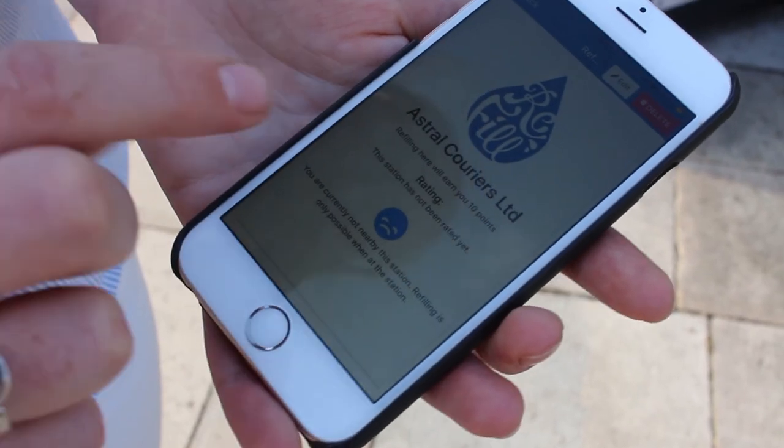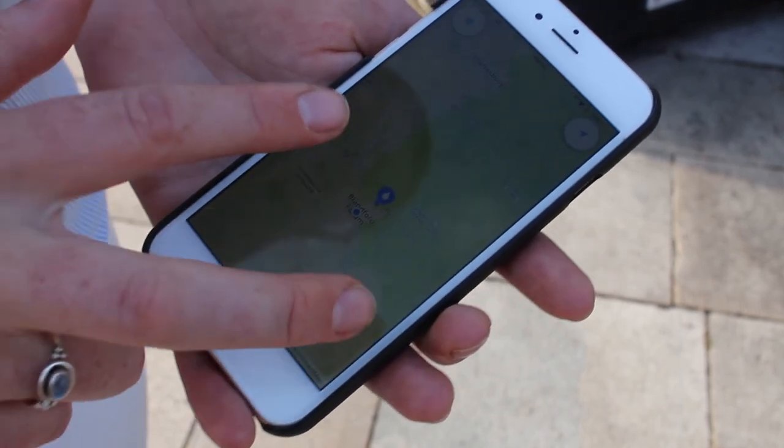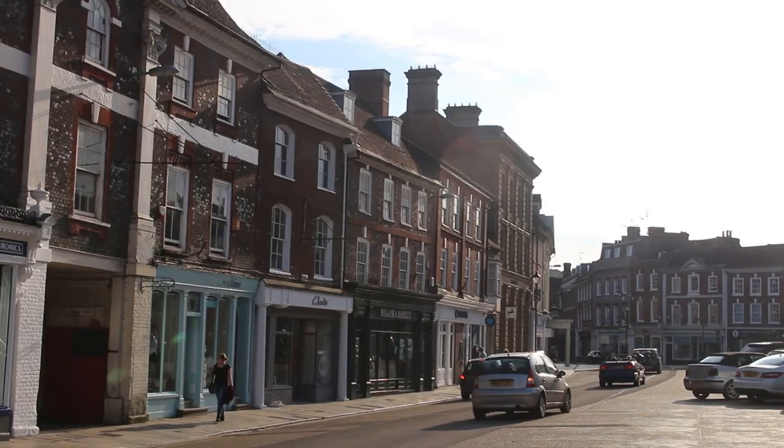Litter Free Coast and Sea, the campaign to reduce beach litter along the Dorset and East Devon coast, is helping bring the Refill Britain campaign to Dorset. With the Refill Dorset scheme, you can go to any cafes, shops, hotels, and businesses that display a Refill Dorset sticker and have your water bottle refilled for free. The scheme started in Bristol and works with businesses who have free tap water and are happy to fill someone's reusable bottle when they pop in.